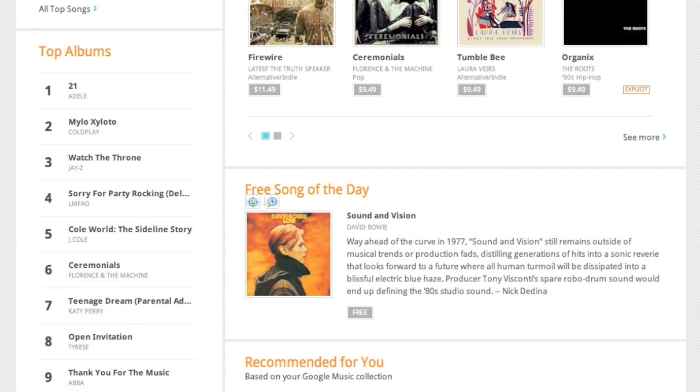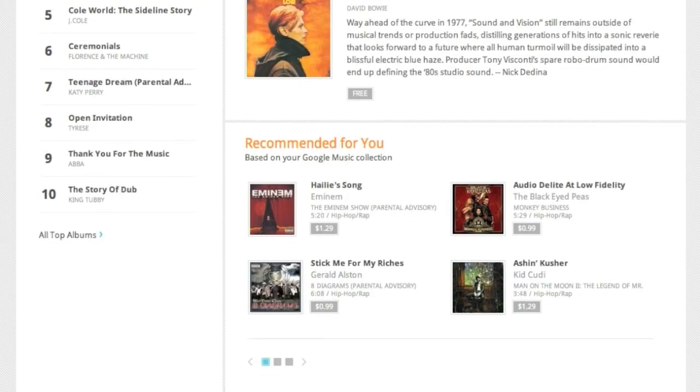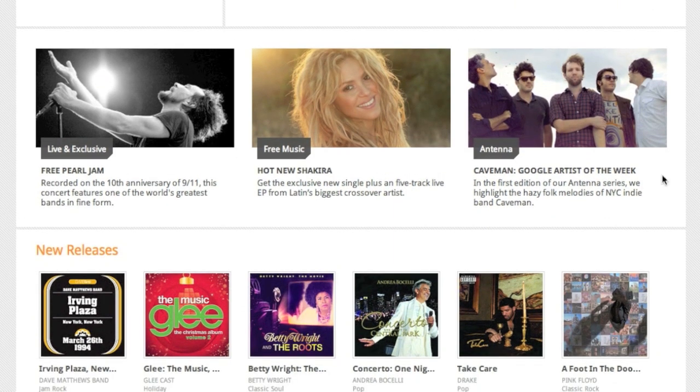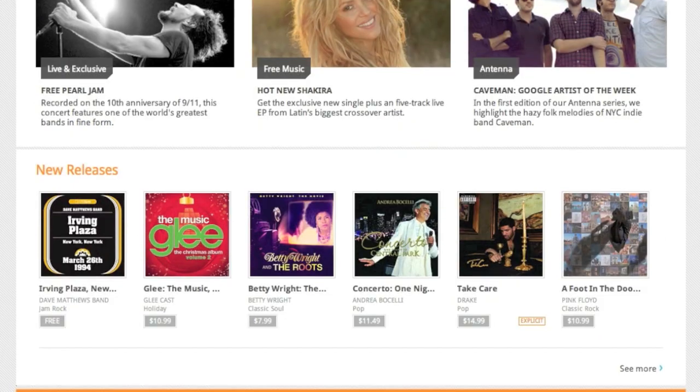You can also get songs recommended for you based on what you have in your Google Music collection. You can preview those songs. They did a good job here — they recommended Haley's Song because I have a lot of Eminem songs, but Black Eyed Peas? If you know me, you know I don't listen to them. You can also browse around the section for new artists, free music, live exclusives, and new releases.